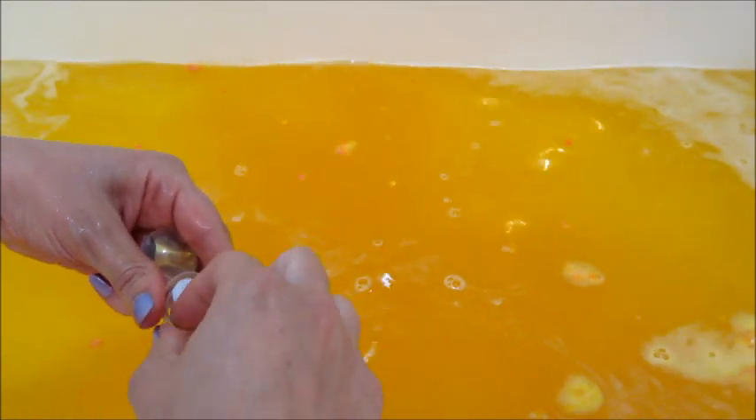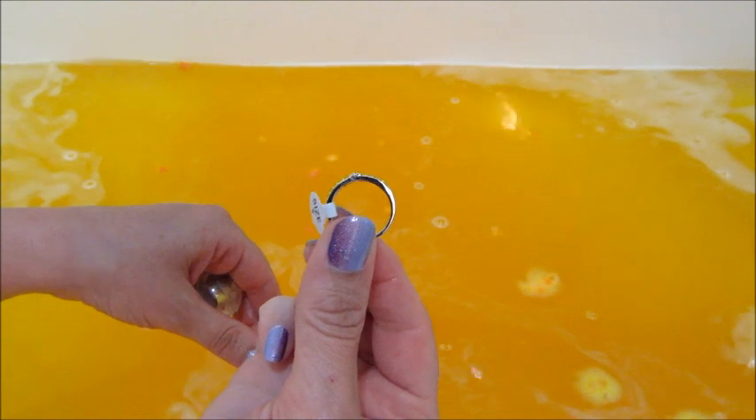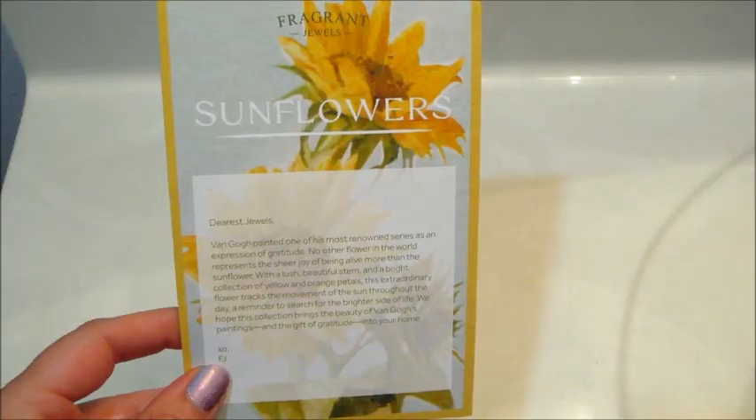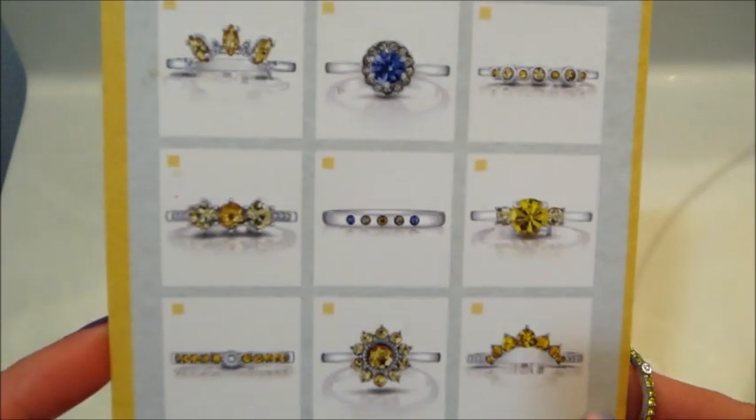Since this one wasn't doing much, I went ahead and tried to break it free — took me a moment. There are nine different rings to collect, and I did receive a card that talks about Van Gogh and the sunflower paintings.